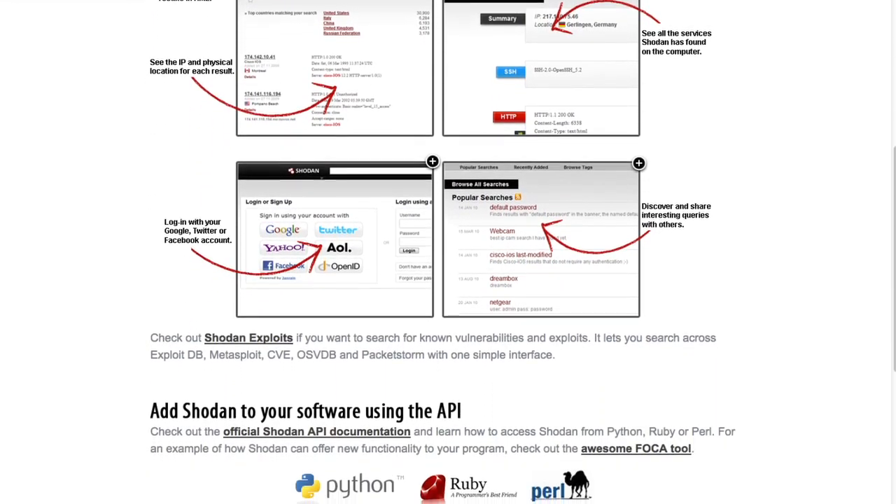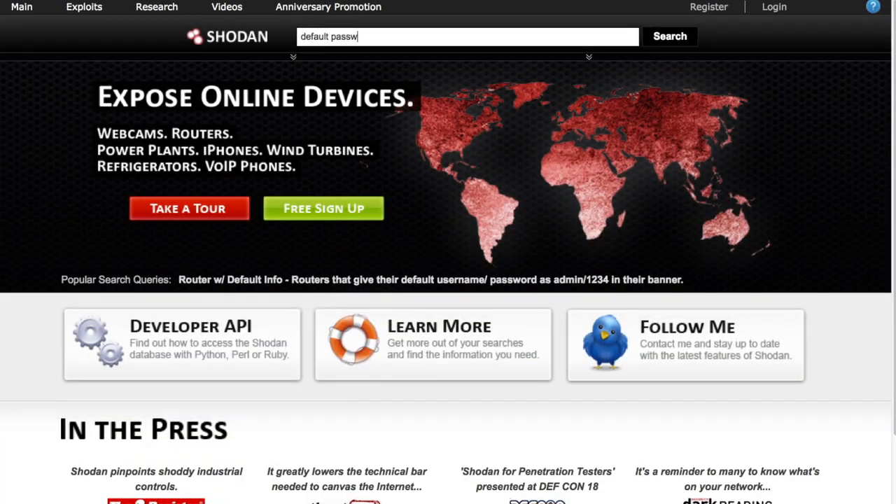Lots of everyday technologies that you might not really think of as being web devices are, in fact, connected to the internet – traffic lights, heating and water systems, even power plants. Take a building security system. For you to be able to control that system from, say, your phone, it's basically connected to the cloud 24-7. The problem is many of these web-connected systems have very low security controls. A simple search for default password will prove this.